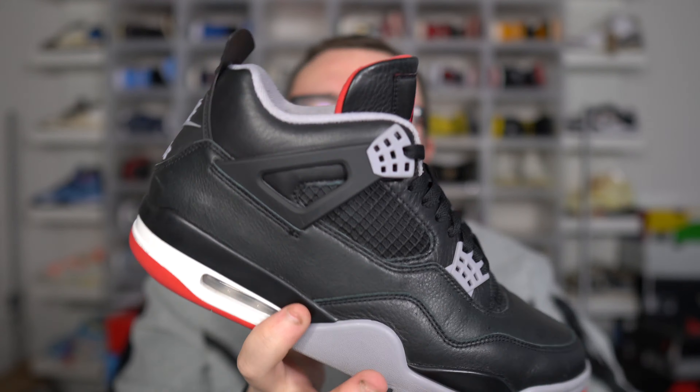Now, restocks for the Air Jordan 4 Bread Reimagined — we can expect some restocks. The Bread 4s sold out, they flew, and everybody still wants to get their hands on a pair. Even if you already have a pair, odds are you might want another one, so let's talk about restocks.